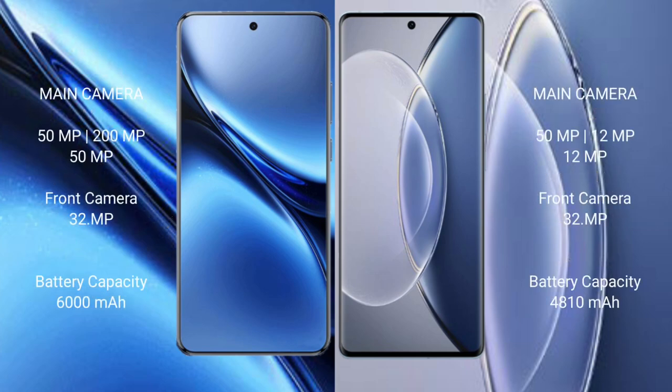The Vivo X200 Pro features a triple rear camera setup: 50MP plus 200MP plus 50MP, with a 30MP front camera. The Vivo X90 also features a triple rear camera setup: 50MP plus 12MP plus 12MP, with a 30MP front camera.